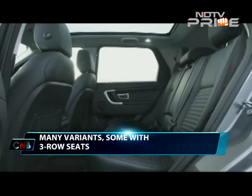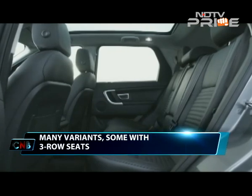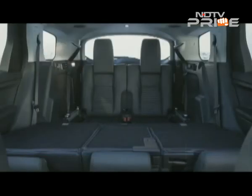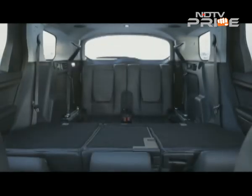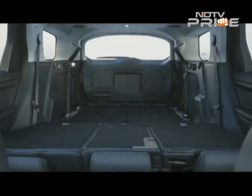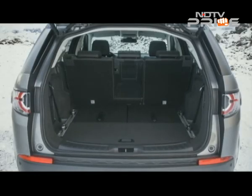The third row of seats is crucial to Indian buyers and allows the Discovery Sport to stand apart in this segment. It is optional though and not available across all variants. The third row folds up and down easily, and even the second row can be folded for additional cargo needs.